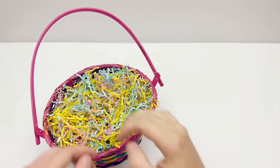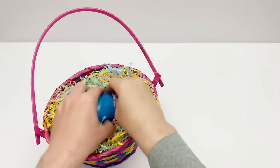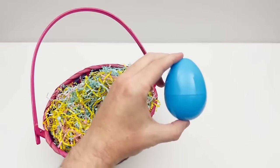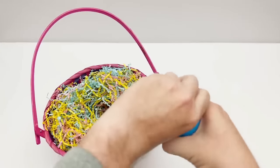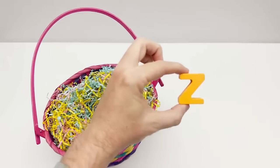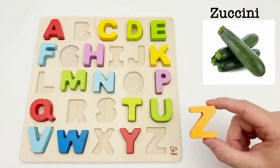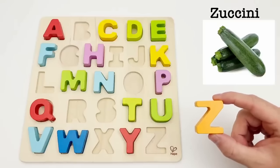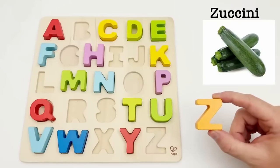Let's find another egg. It's a blue egg. Let's see what letter is inside. It's the letter Z. Z is for zucchini. The zucchini, also known as the summer squash, is often used as a vegetable although it's actually a fruit.